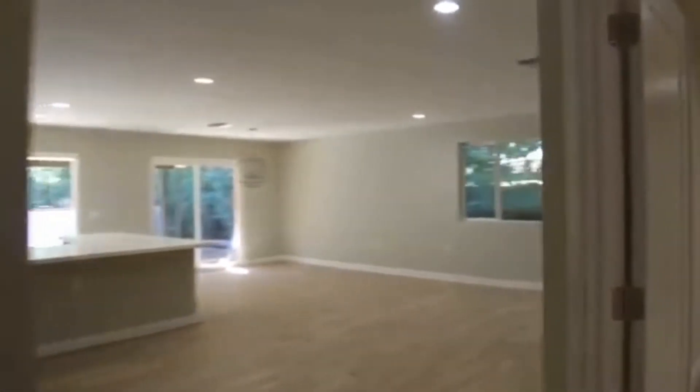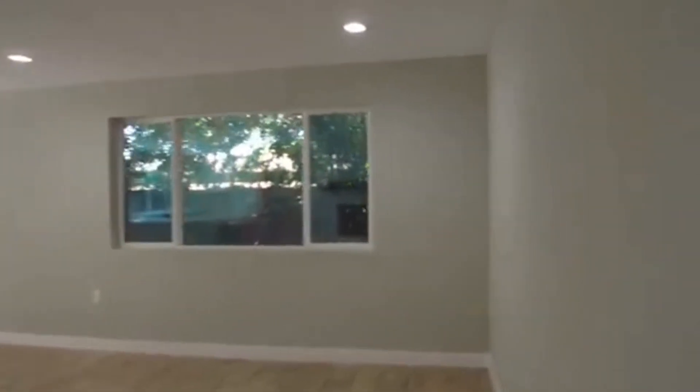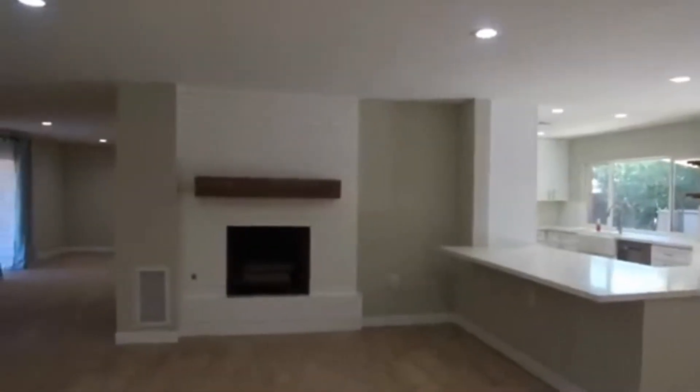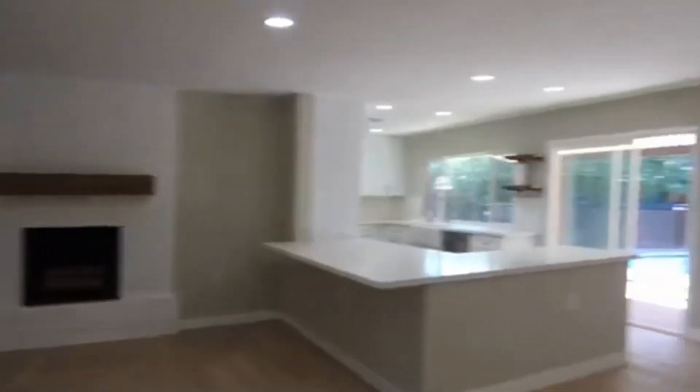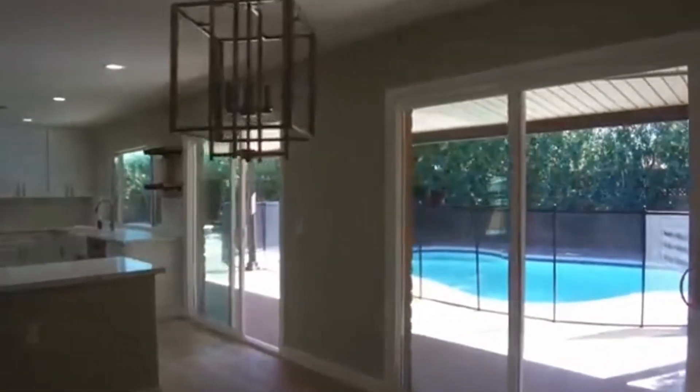Upon entering the home, it's a wide open home — lots of space and it's large. There's so much to see, so we're going to do a quick brief overview, just enough to give you an idea so that you want to come and see it on your own. We're currently standing in the family room. This home has been totally remodeled, and this is a great room with a family room, a dining area, and it overlooks the pool.